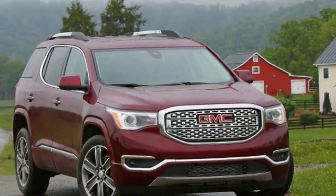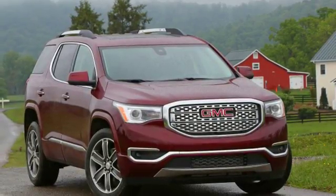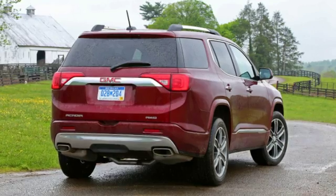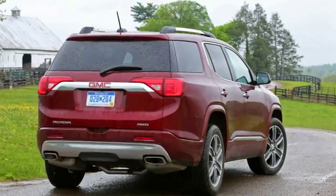Last year, GMC moved nearly 100,000 Acadias in the US, the best year ever for the model. Now GMC shows up with a deflated Acadia for 2017, 7.2 inches shorter overall.